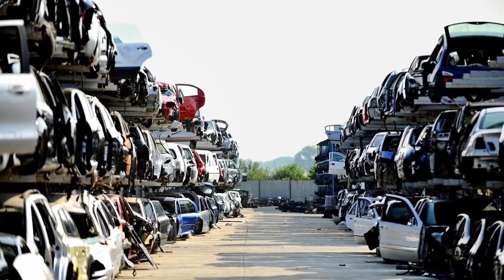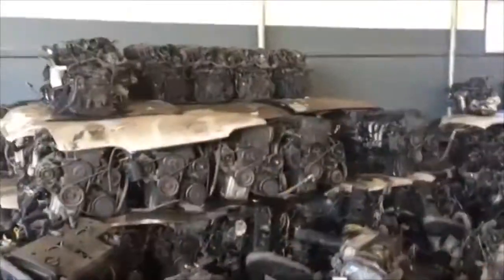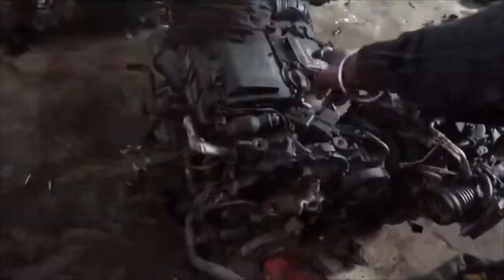Are you looking for used engines for sale in South Africa? If so, welcome to Engine Finder. We connect you to a network of local scrapyards and engine importers in South Africa. This saves you time from having to call each supplier separately.